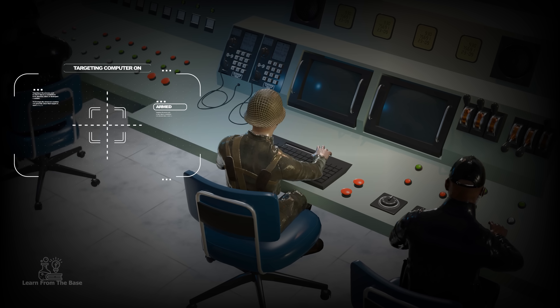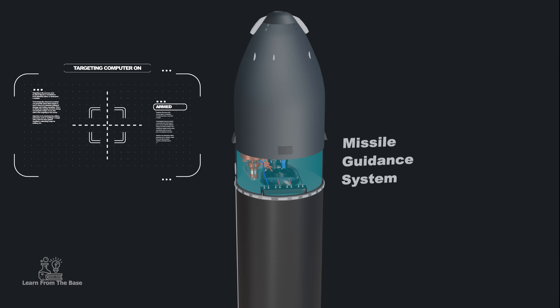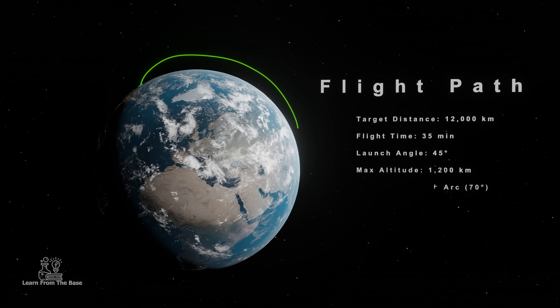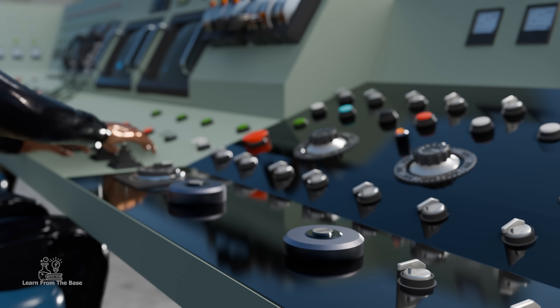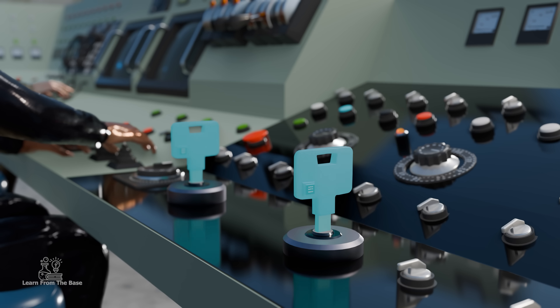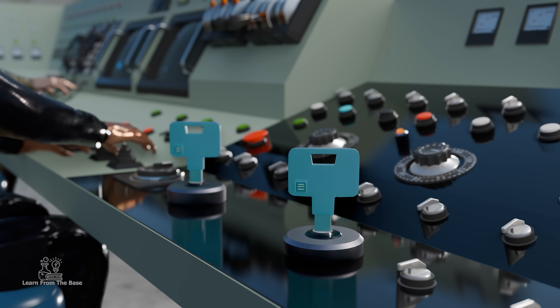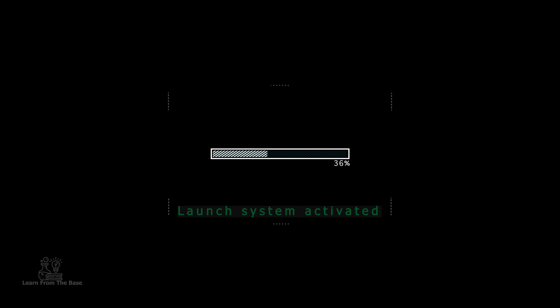The target coordinates are entered into the missile's guidance system, which calculates the best flight path to reach the target. Next, two officers insert their keys into the Launch Console, and on a coordinated count, they turn their keys simultaneously, arming the missile and activating the launch system.